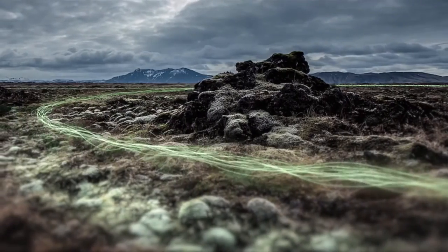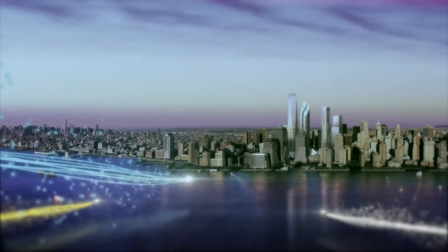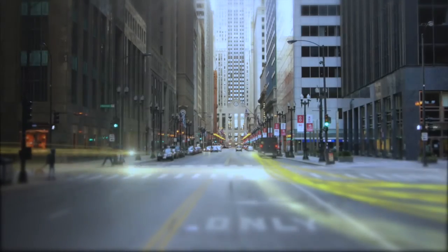Creating a unique style is always a research, an exchange between imagination, freedom, progress.